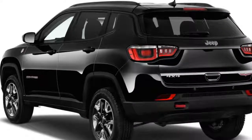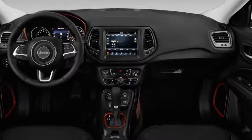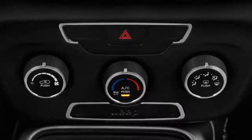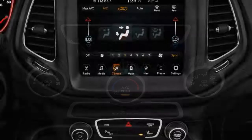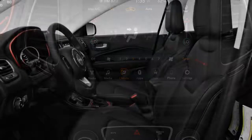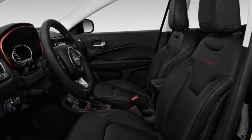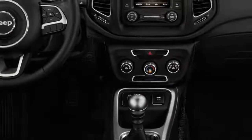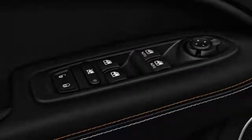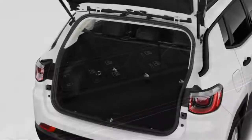On paper, the power ratings and displacement augur well, but on the road the Compass labors under a load of just two passengers stuffed with stuff and people. It requires a constant, heavy right foot and patience. A 6-speed manual comes with Sport and Latitude models. All the versions we've sampled have come with a 9-speed automatic — the same transmission that clunked and clutched in various Cherokees and other FCA vehicles — though it's more refined here, with much less obvious shift action.